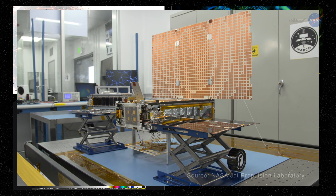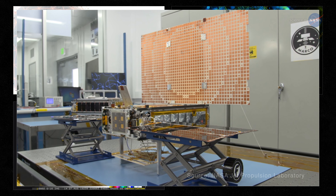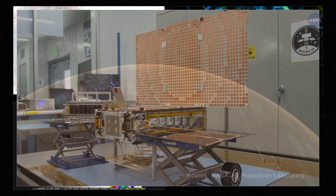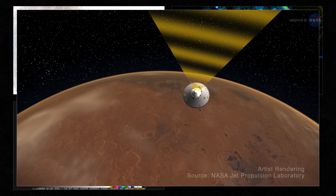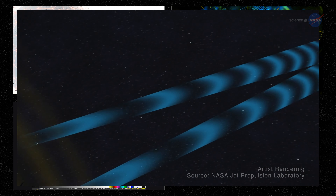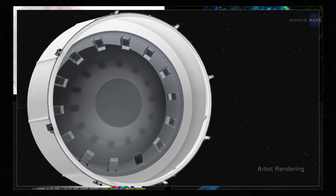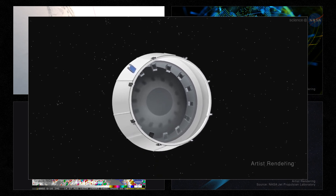CubeSats are also leaving the planet. The first and second interplanetary CubeSats accompanied NASA's InSight lander on its recent mission to Mars, relaying data about the spacecraft as it entered the planet's atmosphere. Some CubeSat missions will serve as pathfinders to help map the way for the Artemis missions to the Moon, and 13 CubeSats will launch on the first mission, Artemis I.